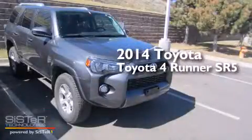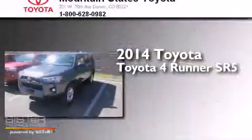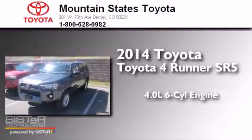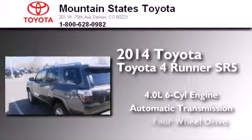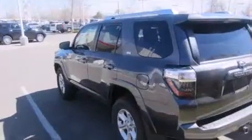This is a 2014 Toyota 4Runner SR5. It features a 4.0-liter six-cylinder engine, an automatic transmission, and the added safety and control of four-wheel drive.